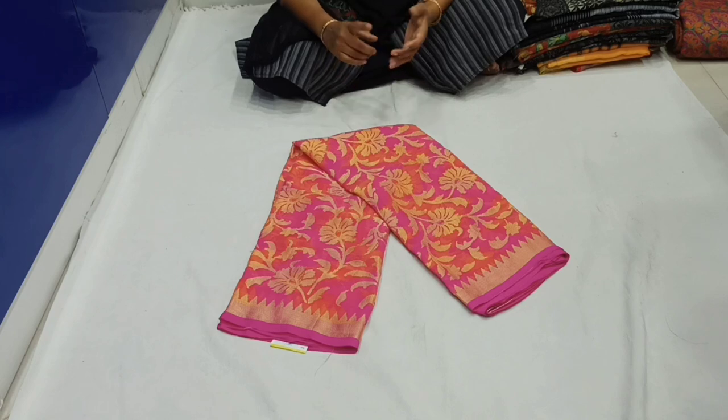I have Brasso saris, Lennon silk saris, and soft Kora organza saris. I have a lot of reasonable prices available. If you want, give me a screenshot at 910522365.